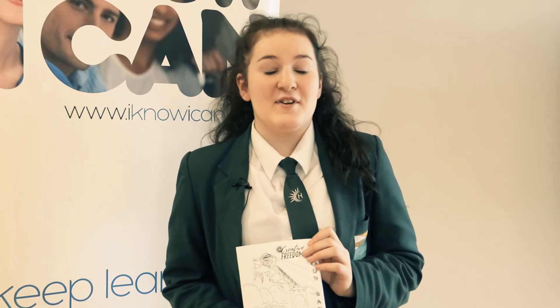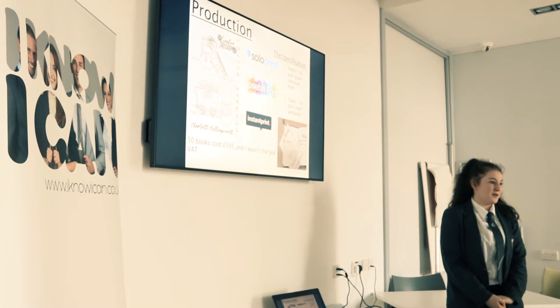I think they really liked my business. They asked if I'll carry on and how much I'd sold and how many I'd made. It went really well and they asked a lot of questions about the future of my business.